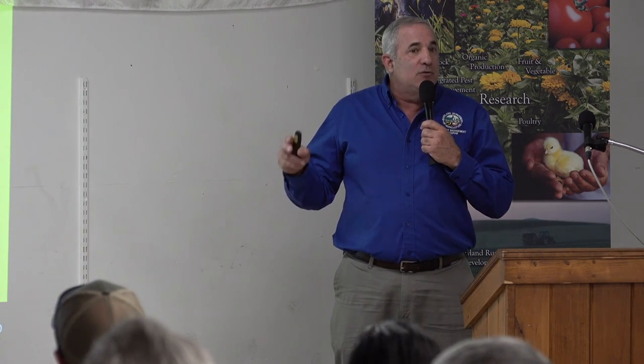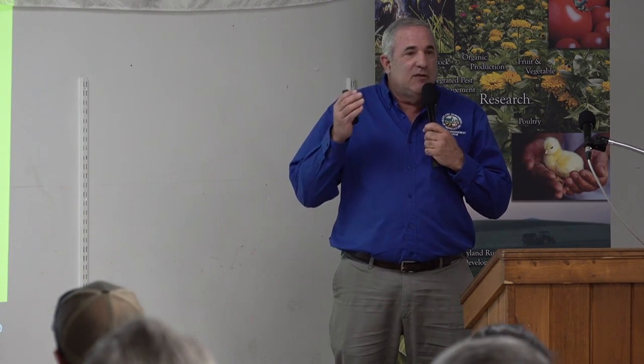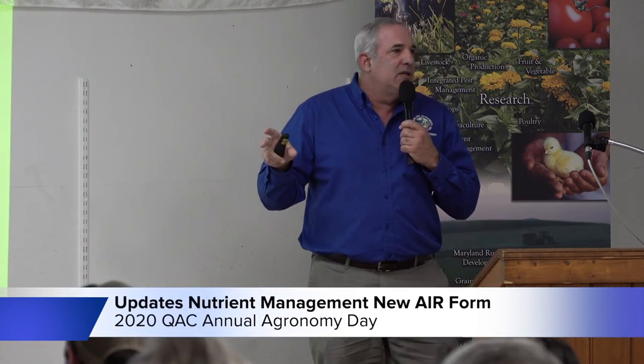My presentation is one that was put together with a little more than we're going to go through today, so a few slides I'm going to jump through for the sake of time. But I have no problem if you have a question while we're going through — it's here for your benefit, not mine. I'm going to focus on really two things: the annual report and the PMT. Those are the two most prevalent things going on in today's world.